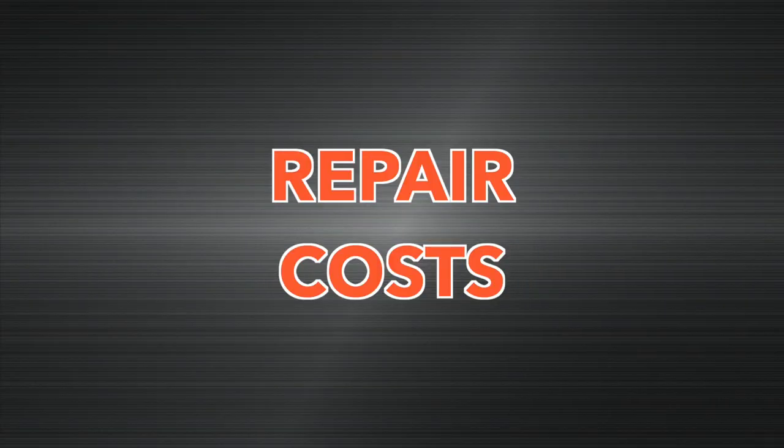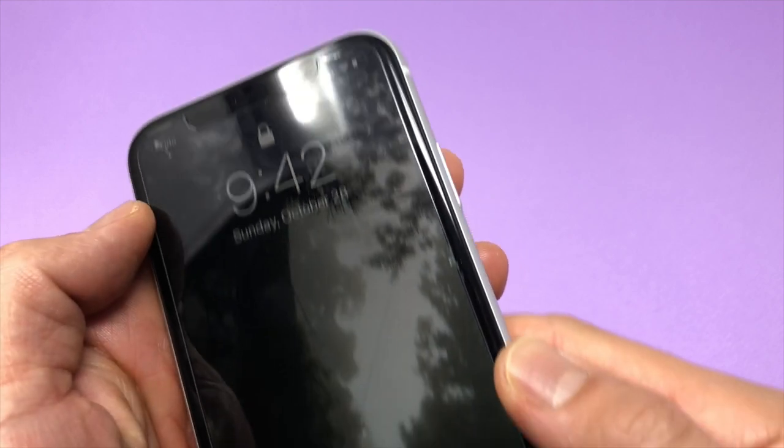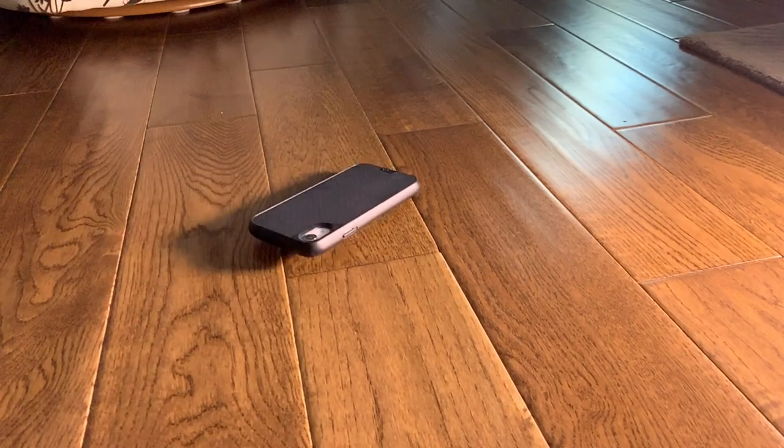Difference number fifteen: the iPhone XR is cheaper to repair. The XR's screen costs only $200 to replace without AppleCare, compared to $279 for the iPhone X and $330 for the XS Max. If you break a lot of iPhones, go with the XR — or just get a really good case.